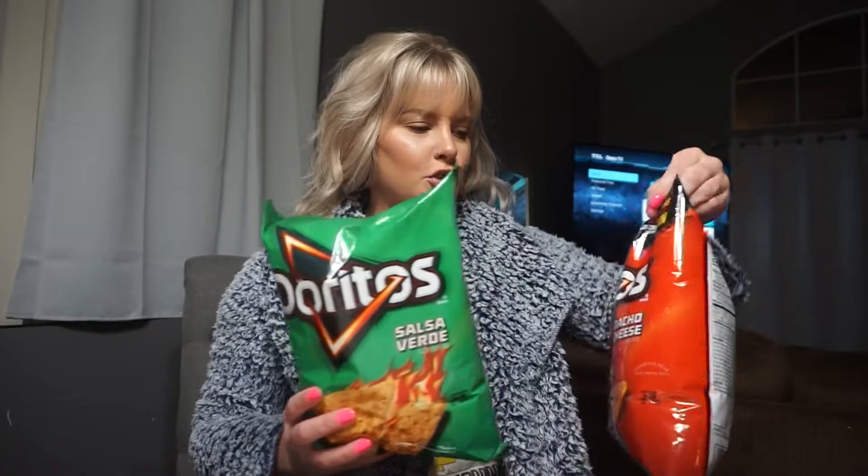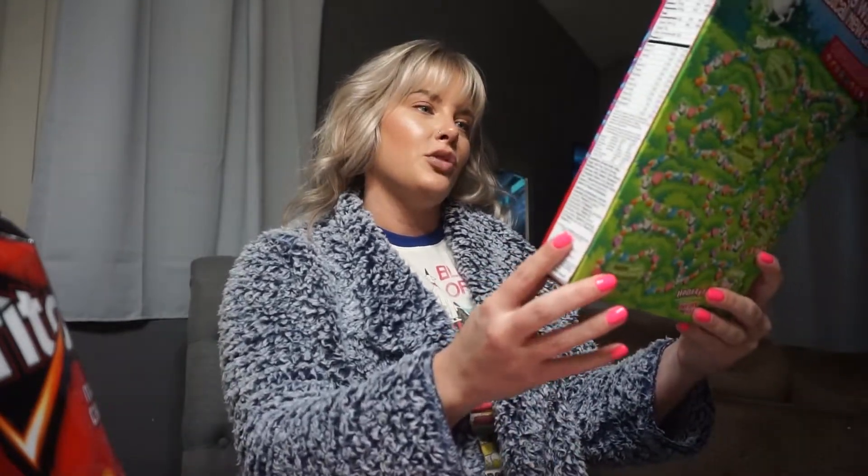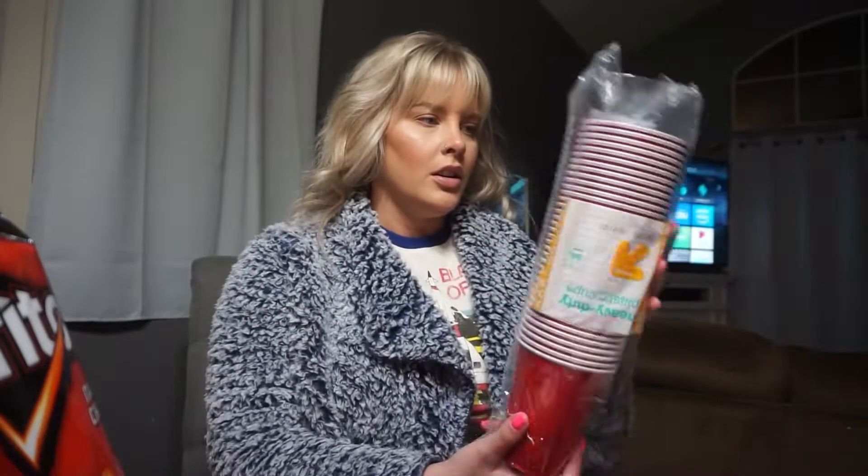We also got some Doritos — they were on sale and I used Cartwheel. I normally don't use it because I feel like it never does anything, but when I actually hit the jackpot and it dings that I got a discount, I feel like the price never changes — is it just me? Then I got some more Sweet'N Low; I like to put this in my coffee.